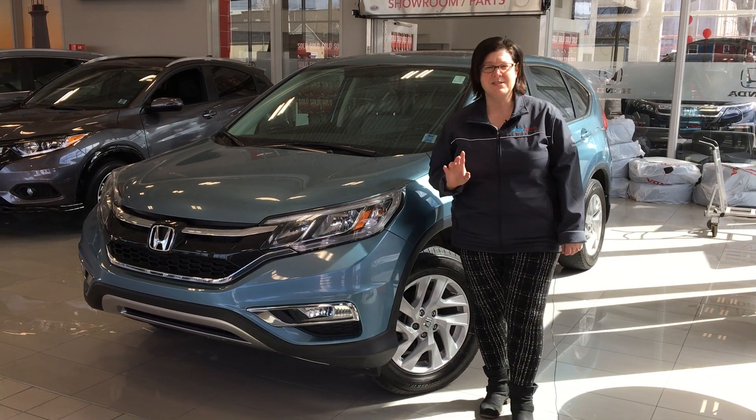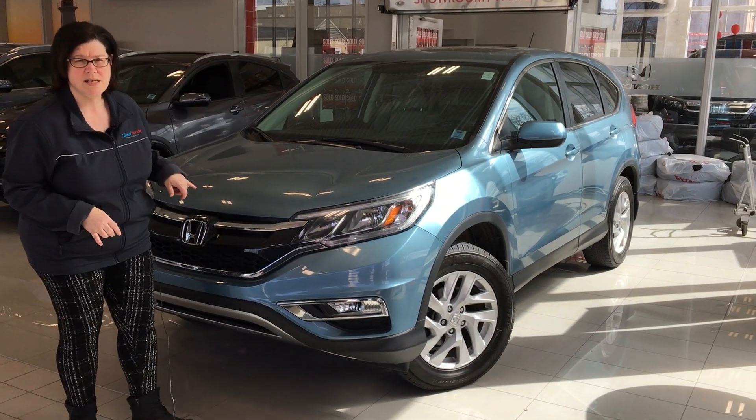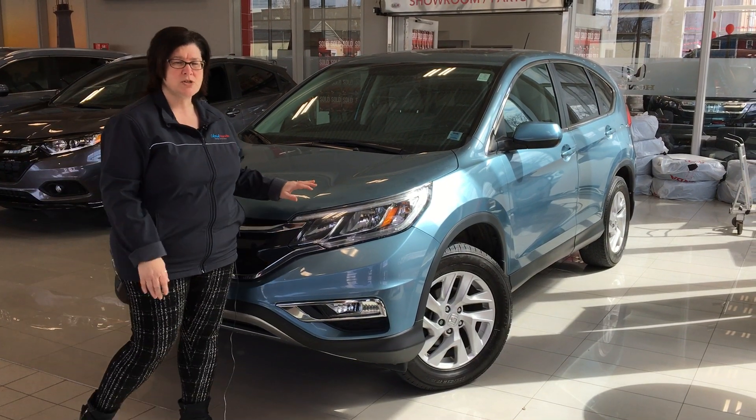Sherry here with Colonial Honda on Roby, and this is our Honda Certified Spotlight. Today's feature is the 2016 Honda CR-V EX in Mountain Air Metallic. It has heated front seats, backup camera, AC, and much more.